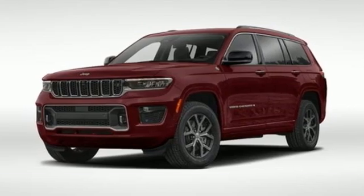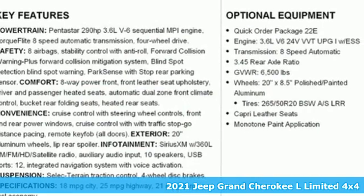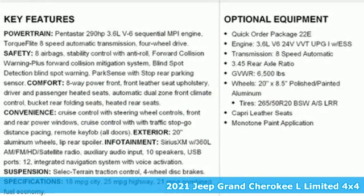Here's a new 2021 Jeep Grand Cherokee L. Journey anywhere in a Jeep, and it comes with all the amenities you need.